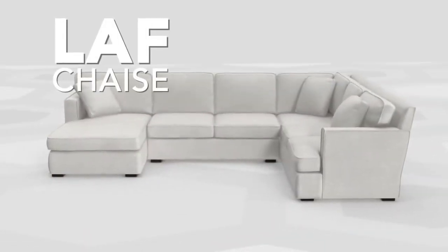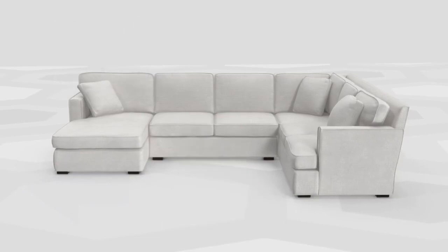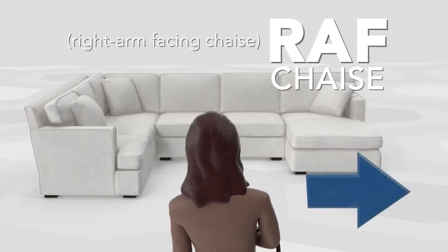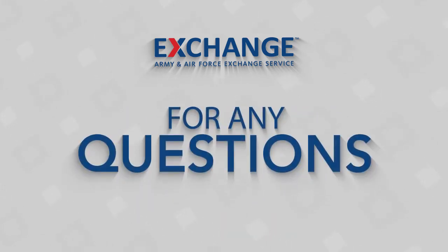The LAF chaise, or left arm facing chaise, is on the left side as you face the sectional. The RAF chaise, or right arm facing chaise, is on the right side as you face the sectional. Please contact our customer support team prior to ordering if you have any questions.